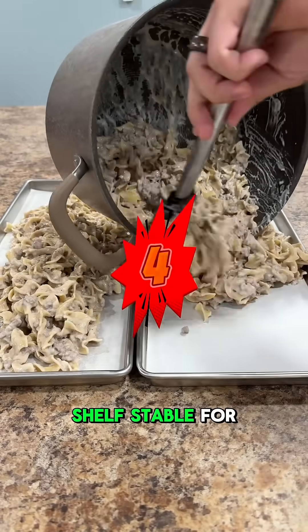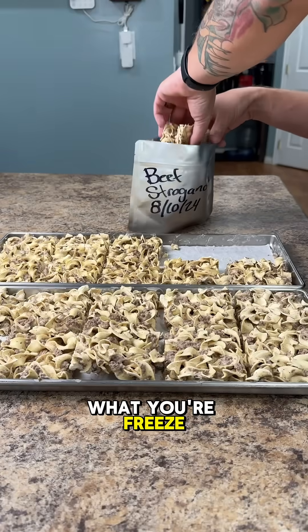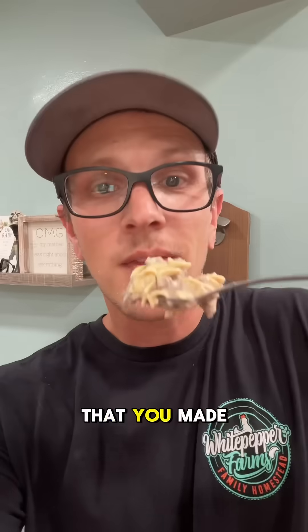Number four: it keeps food shelf-stable for years. Freeze drying removes 99% of moisture, so depending on what you're freeze drying and how you package it, you can store it on a shelf in your pantry for up to 25 years, and it still tastes just as good as it did the day that you made it.